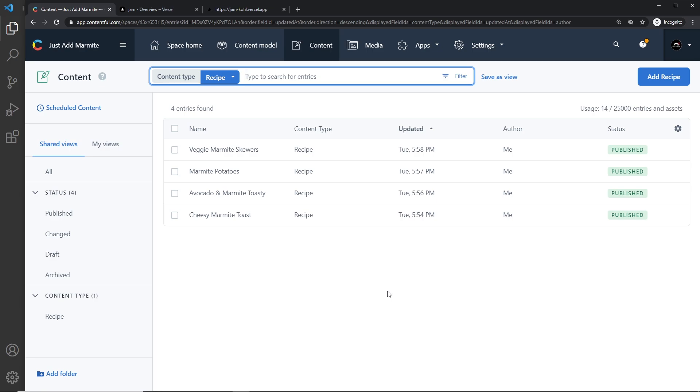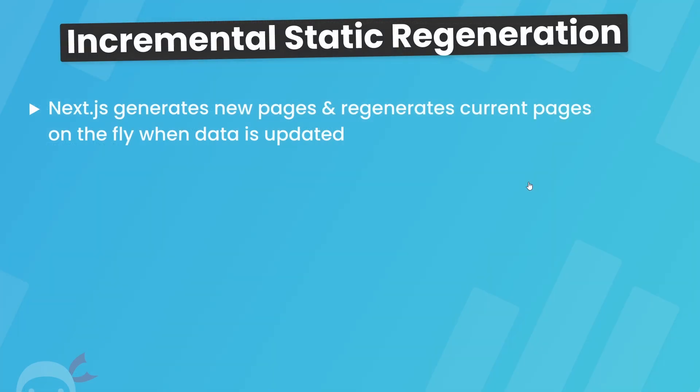One solution to this is by using a feature called Incremental Static Regeneration in Next.js. Incremental Static Regeneration is when Next.js automatically generates a new page or regenerates an existing page in the background if content is added or changed in our data source — in our case that would be Contentful. The way this works might seem a little strange at first, but once you get your head around it, it all makes sense.